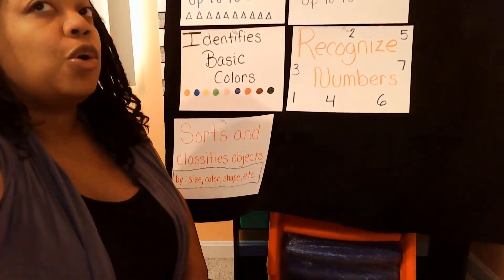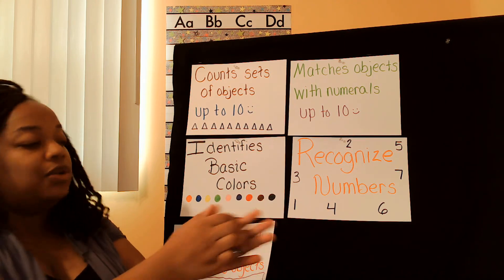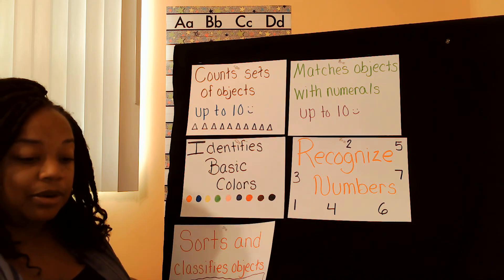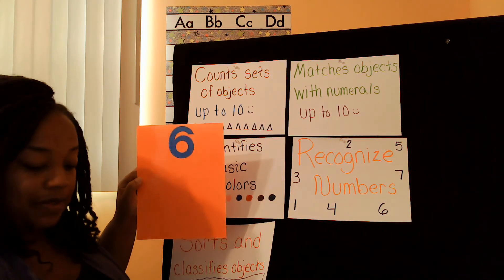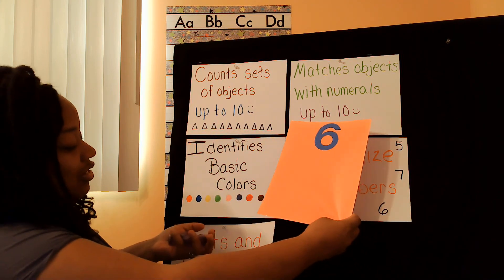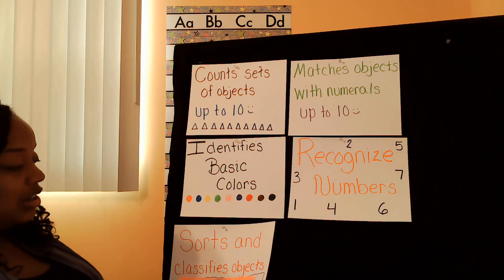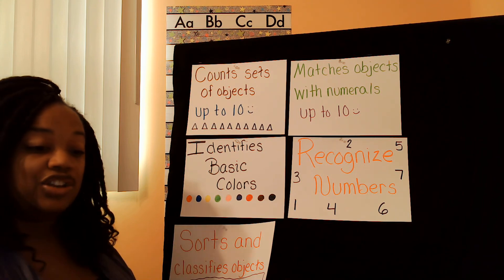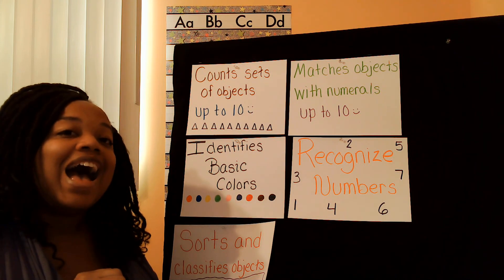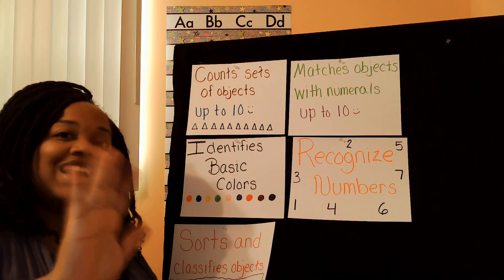Guess what? I am so proud of you. So today you guys helped me count using these cool cubes. We talked about the color of the cubes, we recognized the numbers by looking at these cool pieces of paper, and you were able to tell Ms. Bacon what number you seen. We even matched the objects — you counted them out with me and we put them on the paper. And we even sorted them by colors. So you did a great job today and you did a lot of work. So kiss your brain so you'll know that you're super smart. I am so excited that you tuned in with me today. Make sure you watch the next video. I'll see you next time. Bye-bye.